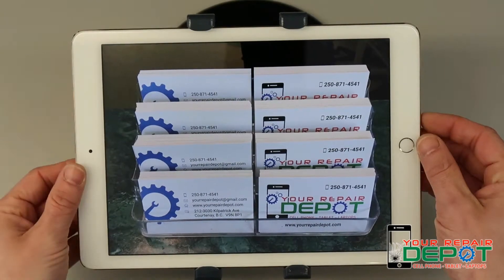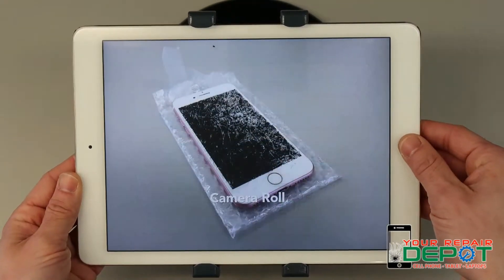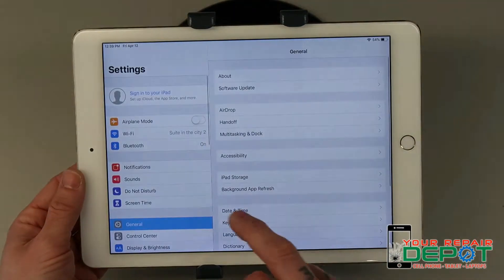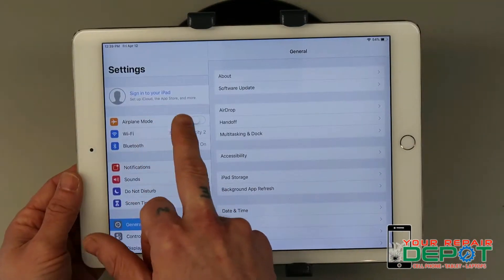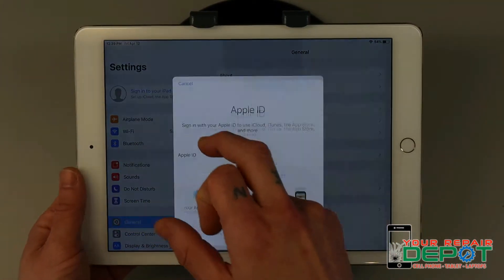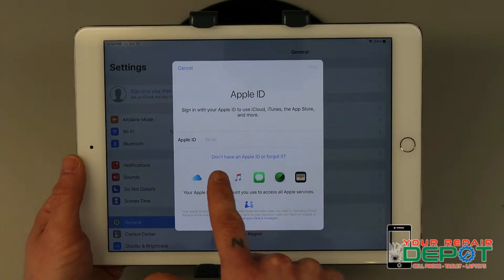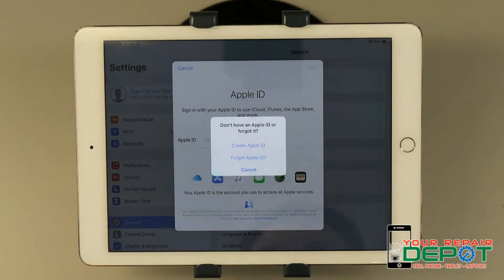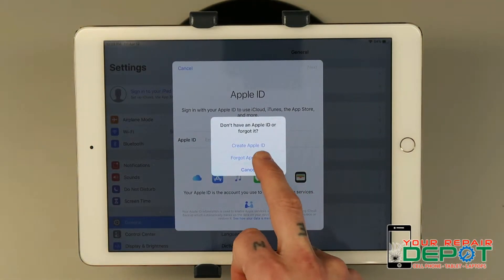From an iPad, iPhone, or iPod, just go to Settings and you'll go over to the side where it says sign into your iPad, or iPhone, or whichever device you have. Right here it'll say 'don't have an Apple ID or forgot it' — click on that, then click 'Forgot Apple ID'.